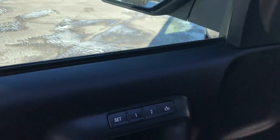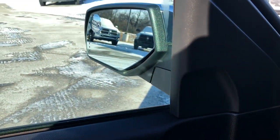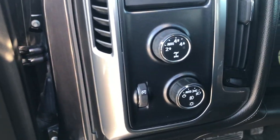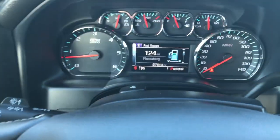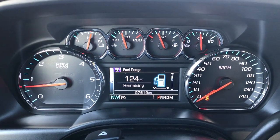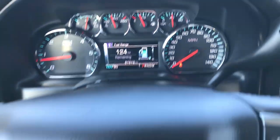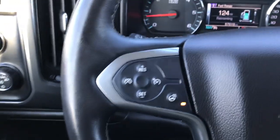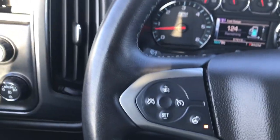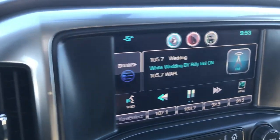Inside, the LTZ package gives you the black leather interior. There are no tears or rips in the leather — just a little bit of normal wear, which you'd expect. Factory all-weather floor mats, power windows, power locks, power-fold mirrors, and memory driver's seat. Those mirrors are also heated and have built-in directional signals. We have auto four-wheel drive and the Bose sound system.